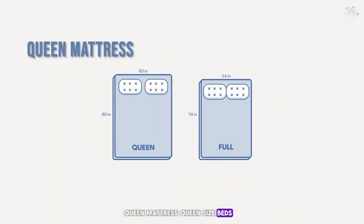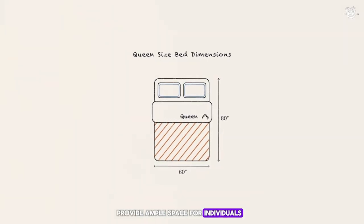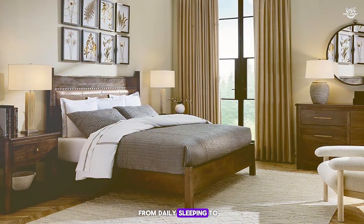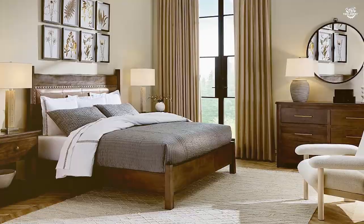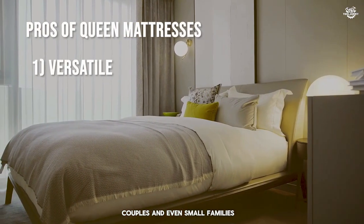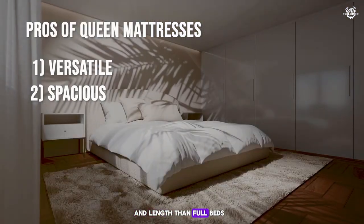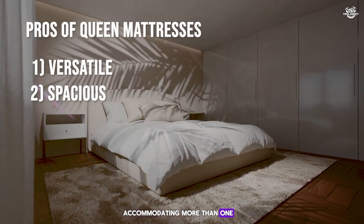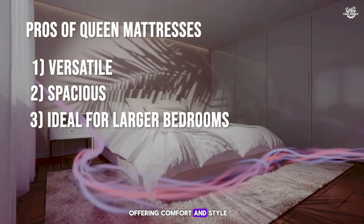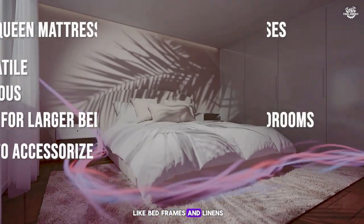Queen size beds are among the most popular mattress sizes on the market, providing ample space for individuals, couples, and even pets — making them versatile for daily sleeping and hosting guests. Pros of queen mattresses: versatile and suitable for singles, couples, and even small families including pets; offers more width and length than full beds, accommodating more than one sleeper comfortably; fits well in primary bedrooms, offering comfort and style; and wide availability of accessories like bed frames and linens.